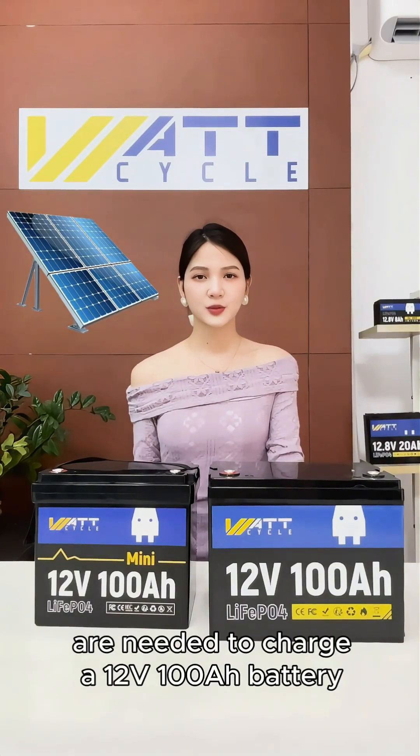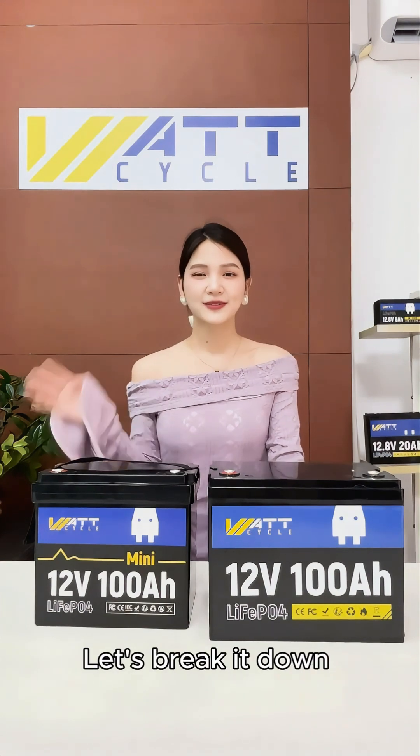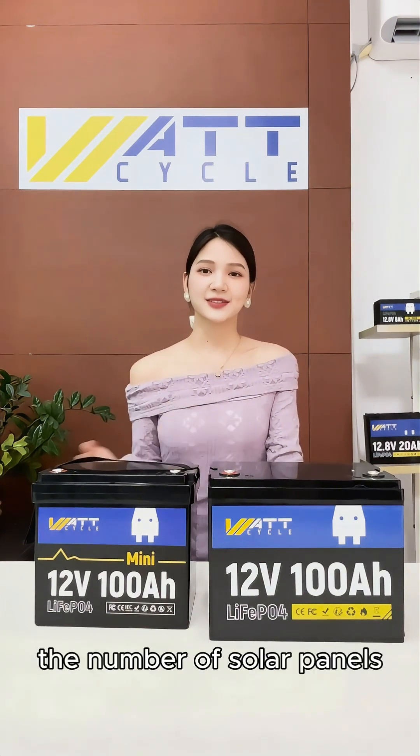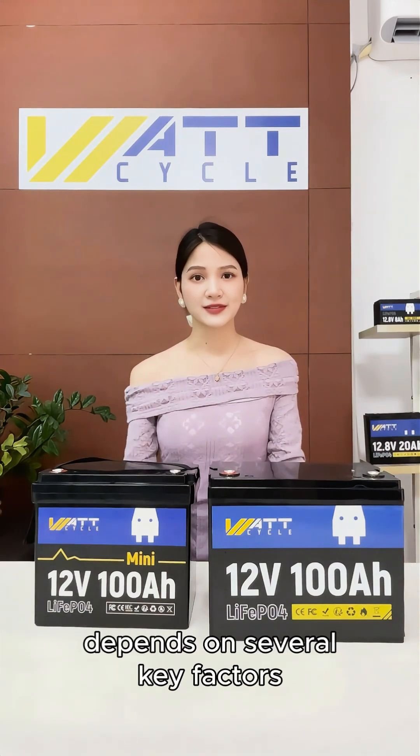How many solar panels are needed to charge a 12-volt 100-amp-hour battery? Want to find out? Let's break it down. Hi everyone, I'm Kiki. The number of solar panels needed to charge a 12-volt 100-amp-hour battery depends on several key factors.